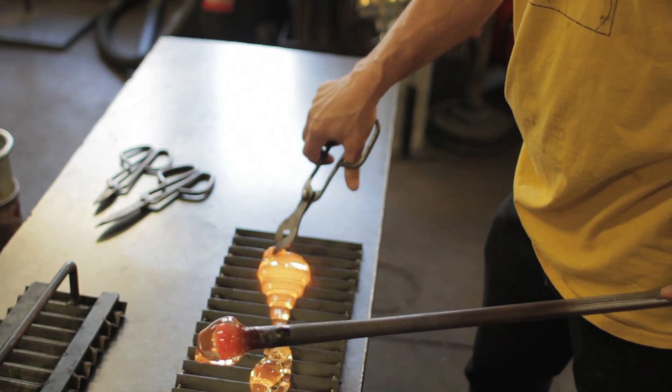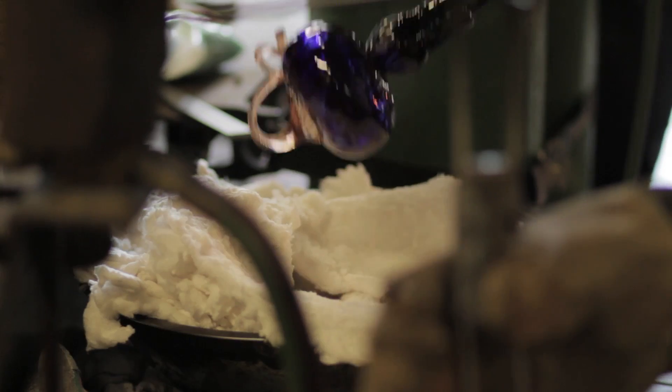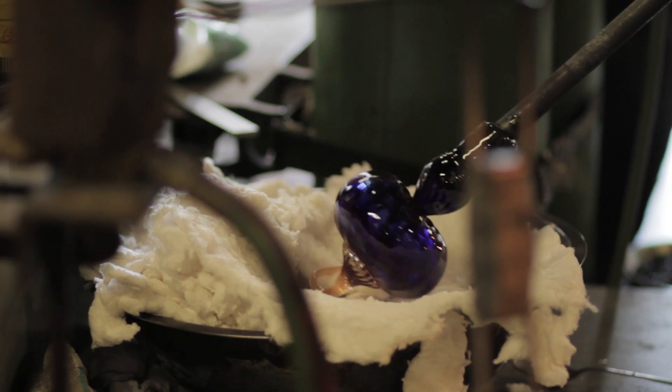The furnace hadn't been used in many years, but they wanted to turn it on. I didn't know what glassblowing was, so I learned with great difficulty how to blow glass.